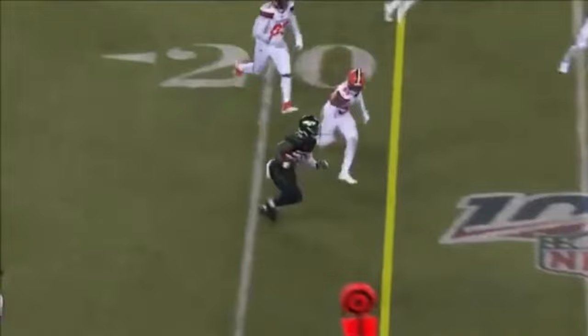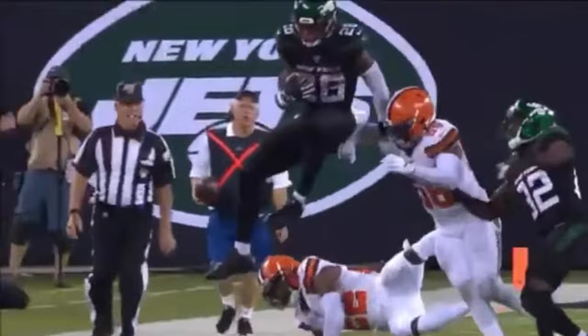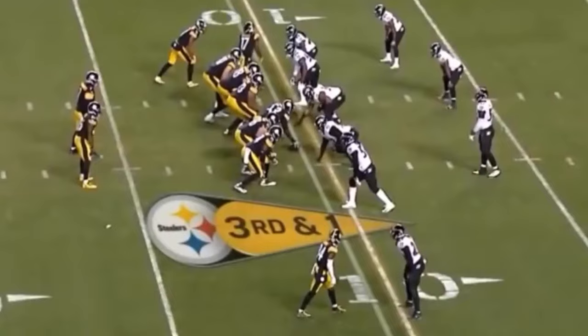Here's Falk on first down with time, and he will check down to Bell. Makes the first man miss. Little stutter step and goes ahead, then hurdles and stays in. A little bit of everything in one play from Le'Veon Bell. Put the ball in Bell's hands. Man, I haven't made a hurdle like that since I was about seven.